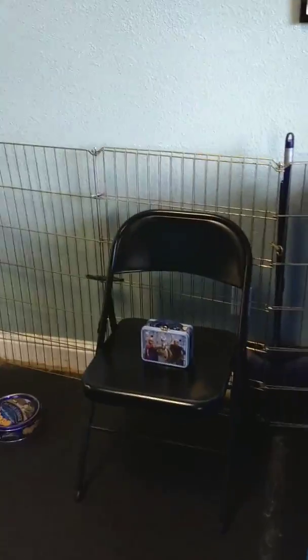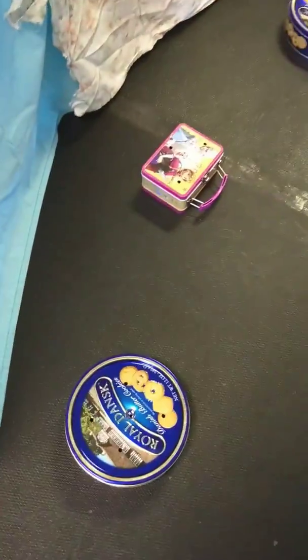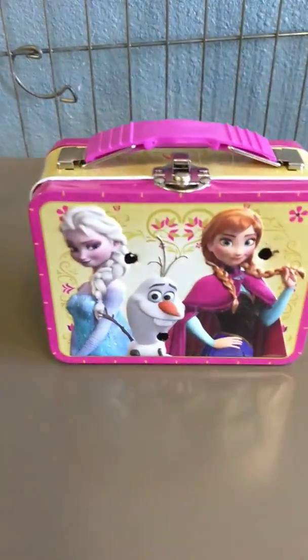Snip and go. First thing we have is a container search — nifty cans and lunchboxes, elevated hides. Very cute.